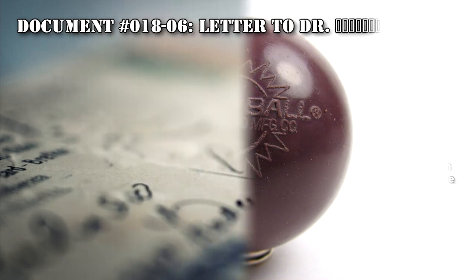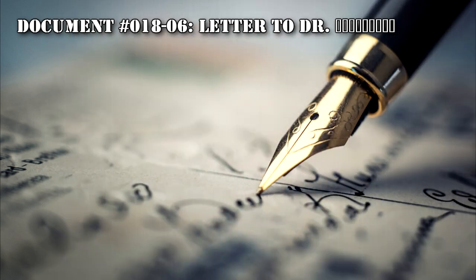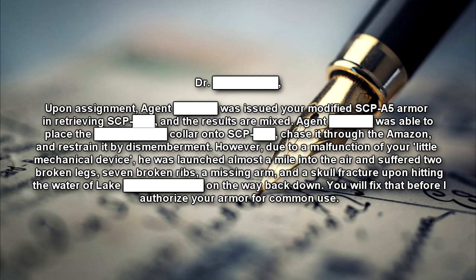Document Number 018-06. Letter to Dr. [REDACTED]: Upon assignment, Agent [REDACTED] was issued your modified SCP-A5 armor in retrieving SCP-[REDACTED] and the results are mixed. Agent was able to place the collar on the SCP, chased it through the Amazon, and restrained it by dismemberment. However, due to a malfunction of your little mechanical device, he was launched almost a mile into the air and suffered two broken legs, seven broken ribs, a missing arm, and a skull fracture upon hitting the water of Lake [REDACTED] on the way back down. You will fix that before I authorize your armor for common use.